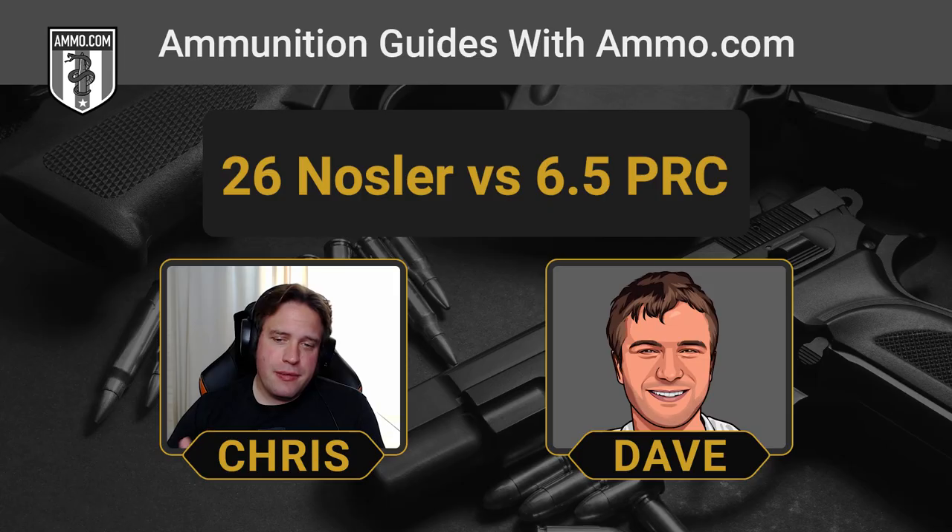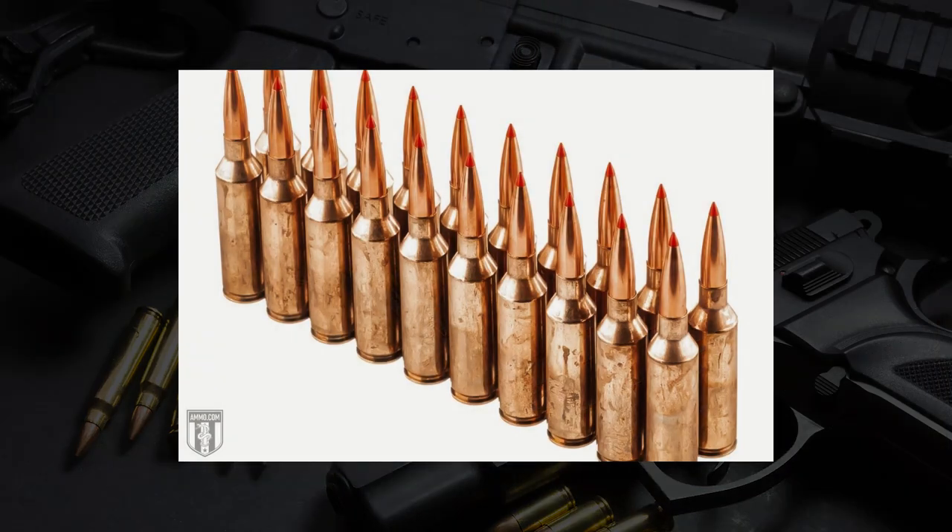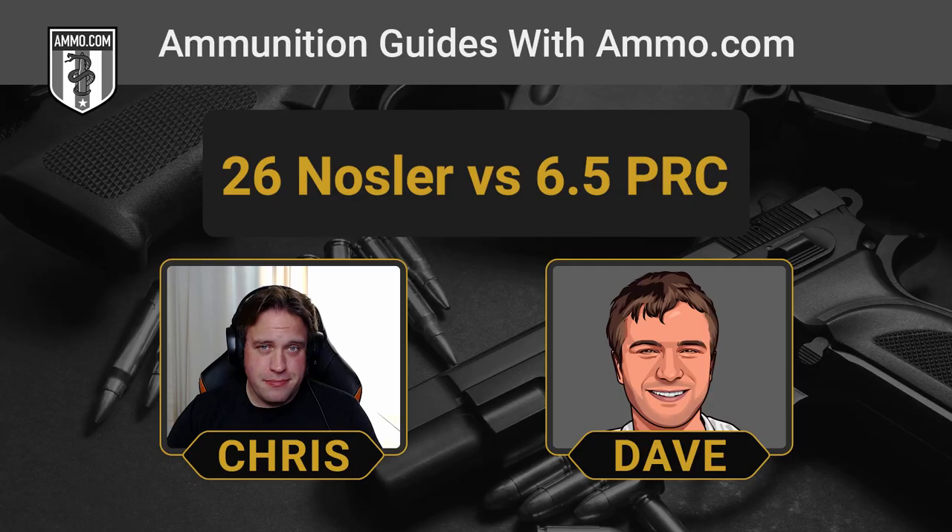At hunting distances of 500 yards or less, you're probably not going to notice the difference between half an MOA or one MOA. The 6.5 PRC is going to lose its supersonic speed right around the 1,600 yard mark, which is pretty impressive. The 26 Nosler can keep its supersonic velocity past 2,000 yards, which is over a mile — it can maintain that speed for quite some time.